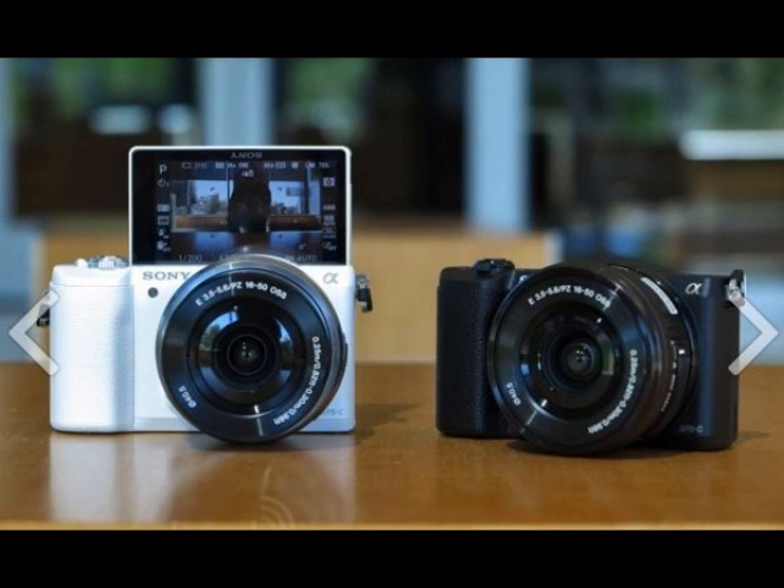XAVC S video capture and a top sensitivity of ISO 25600. It ships next month in black and white.